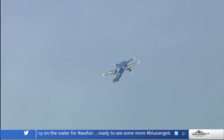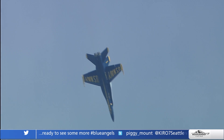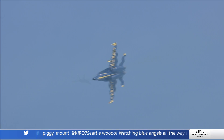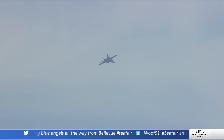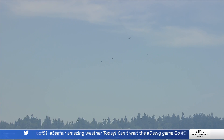Seeing them streak across that sea of blue sky is incredible. How long is the show in total? It's about 42 minutes. Fat Albert has his 10-minute demonstration, and we're trying to compact the demonstration as tight as possible — about 38 minutes right now because it's a remote show, so they don't have the full takeoff and landing maneuvers. A traditional demonstration over an airfield is about 41 to 42 minutes.